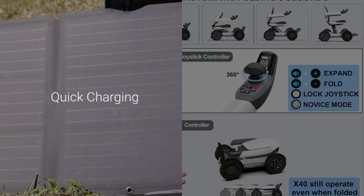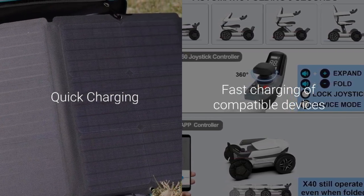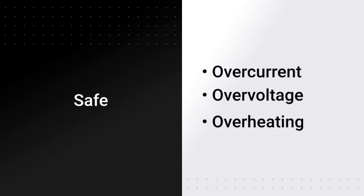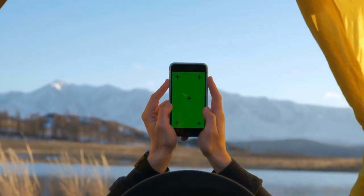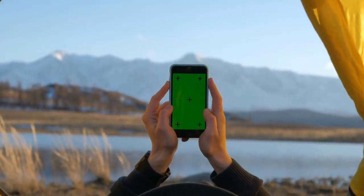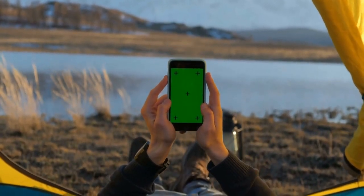Safe: the power station features a battery management system (BMS) that protects against overcurrent, overvoltage, and overheating, ensuring safe and reliable operation. Durable: the power station is built with high-quality materials for long-lasting durability, making it a reliable companion for your outdoor adventures. Easy to use: with its user-friendly interface, operating the PowStream Power Station is a breeze even for beginners. Efficient: the 21W solar panel ensures efficient charging of the power station so you can have power whenever you need it.